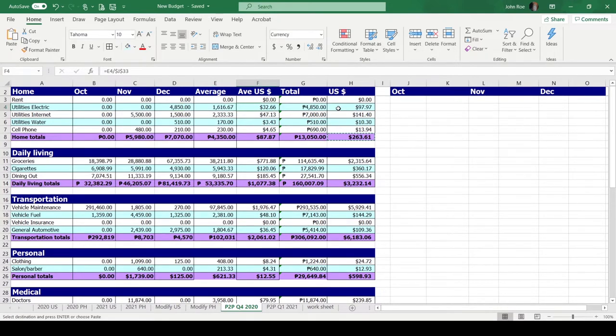For rent, as John said, we didn't have to pay because we stayed in mama's place. We paid for electric starting in December — we stayed in November for the month and we paid 4,850 pesos, so basically we overage 32.66 dollars for a month. For internet, it's high because we had an installation for our PLDT fiber, then started paying 1,500 a month, so we average 2,333 pesos — basically about 47.13 dollars a month.